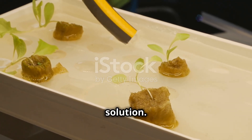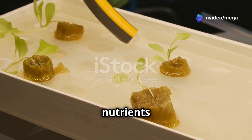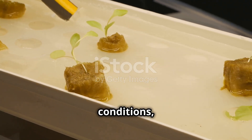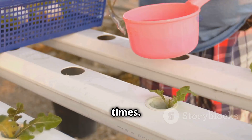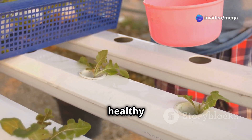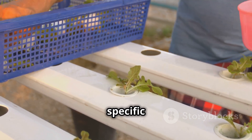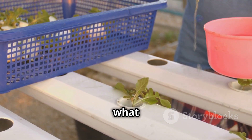Instead of soil, plants get their nutrients from a water-based solution enriched with all the essential minerals and nutrients they need to thrive. The water is carefully monitored and adjusted to ensure optimal growth conditions, and the nutrient mix can be fine-tuned to cater to the specific needs of different plants, ensuring they receive exactly what they need.